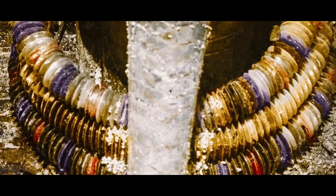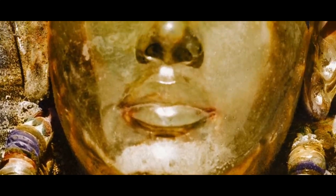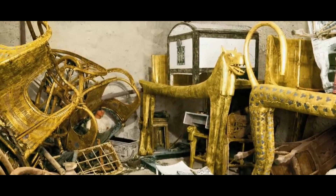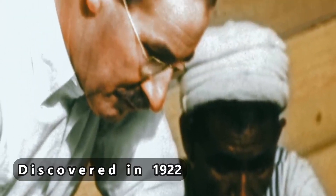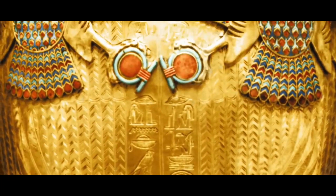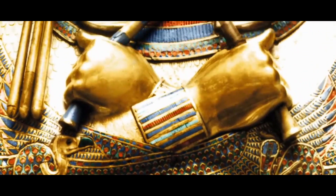Tutankhamun, like other pharaohs, was buried with a wide variety of funerary objects and personal belongings, such as coffins, furniture, clothing, and jewelry, though these items had to be packed tightly due to the unusually limited space. Excavators led by Howard Carter discovered Tutankhamun's Tomb in 1922. The tomb attracted a media frenzy as a result of the quantity and spectacular appearance of the burial goods, and it became Egyptology's most famous find.